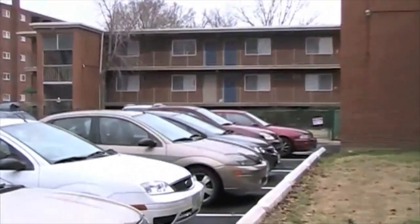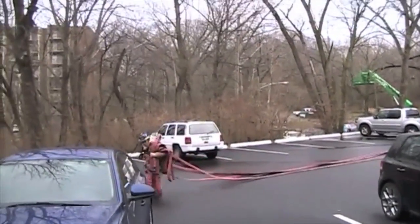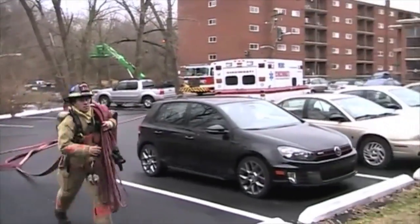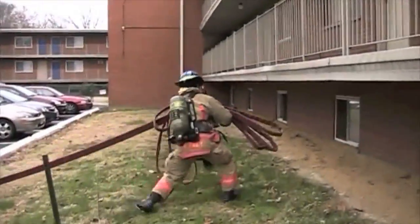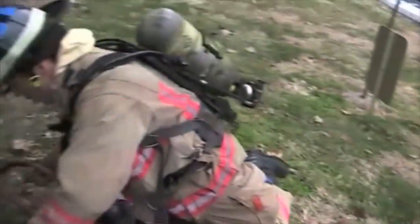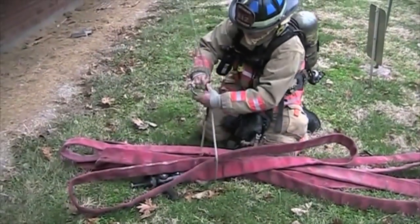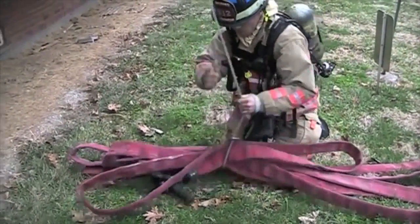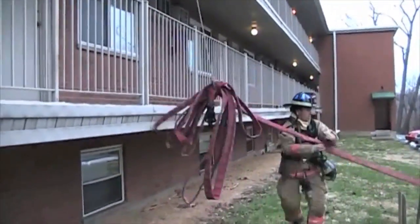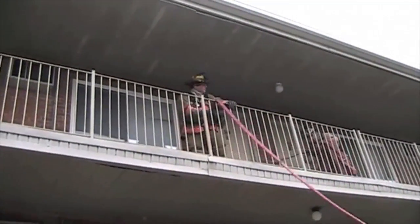Here we see the lead firefighter deploying his fire line. We've already entered the stairwell of the building and made our way up the steps with the rope. He's pulling his bundle, going to drop his lead section of hose, and leave it together in a neat fold — not undo it, not flake it out. The rope is dropping down; he's going to hook it around the hose with a simple loop, hook it back on itself with a carabiner, and then hoist it to the point of service. In this building we have open balconies and long runs between the stairs, and we've found it's just easier to get hose into service in this fashion.